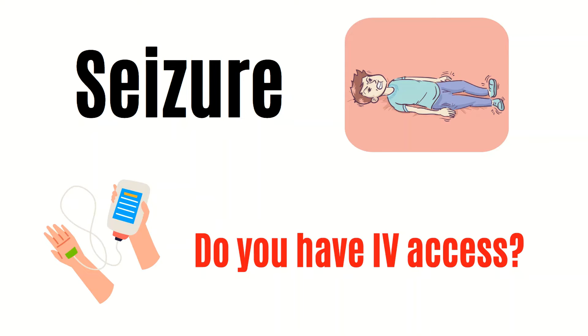Then, once the seizure is broken, IV access can be obtained so other medications like Keppra, Dilantin, or Valproic acid can be administered if needed.